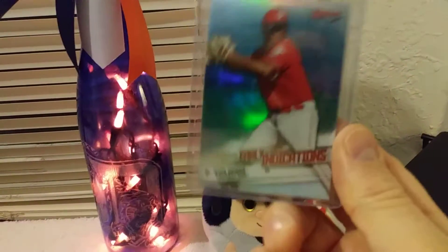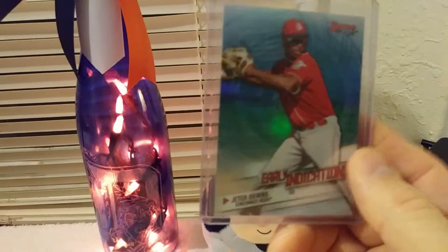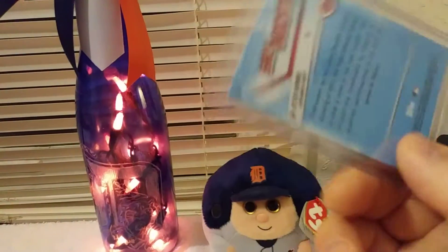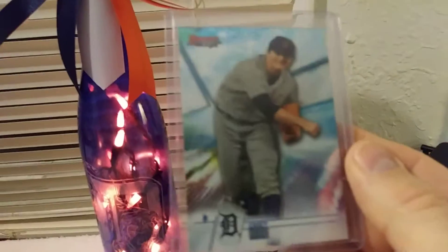New pickup. This is Bowman's Best Early Indicators, Jeter Downs. Another pickup — number one overall draft pick, Casey Mize.